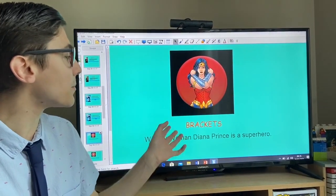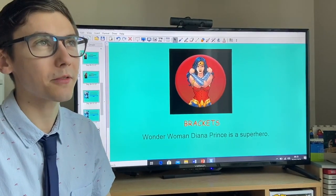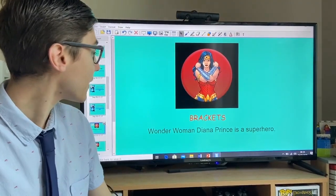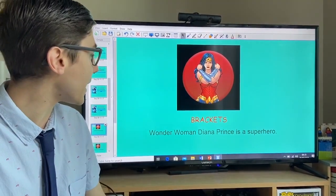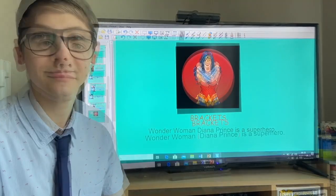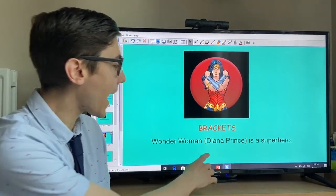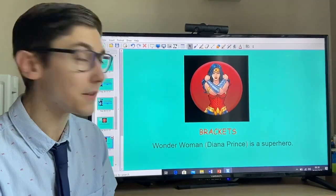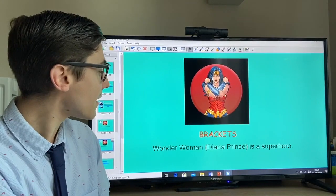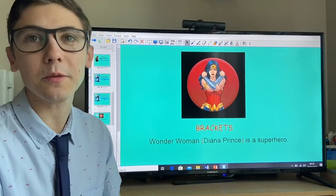The last thing we're looking for is placing some brackets within the sentence. Brackets are placed around extra information. Let's look at the sentence and spot the extra information: 'Wonder Woman, Diana Prince, is a superhero.' The extra information is Diana Prince — that's Wonder Woman's secret identity. It could be removed from the sentence and it would still make sense, but for now it's giving our reader a bit of extra information.